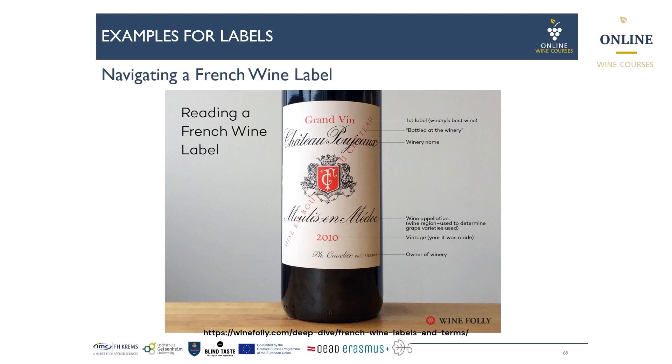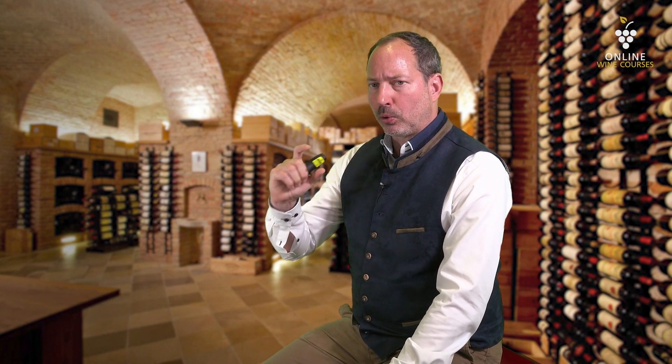First and most importantly, it depends on the wine region whether the name of the winery is the dominating information on the label, or it is the AOC which is the dominating information. In Burgundy for example, the name of the village or the name of the AOC — the vineyard site itself — is in the biggest and boldest letters.